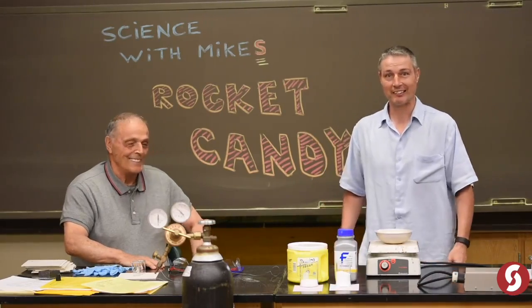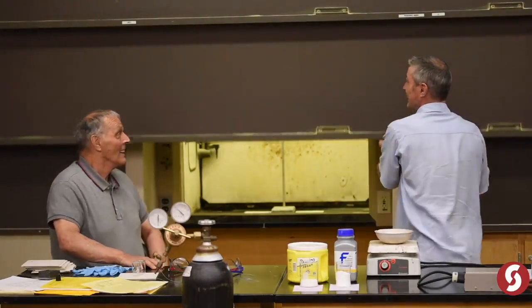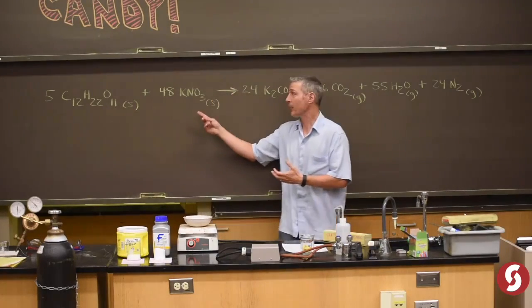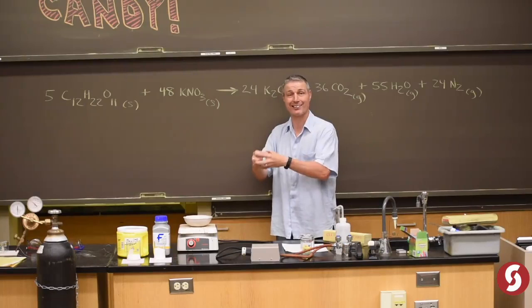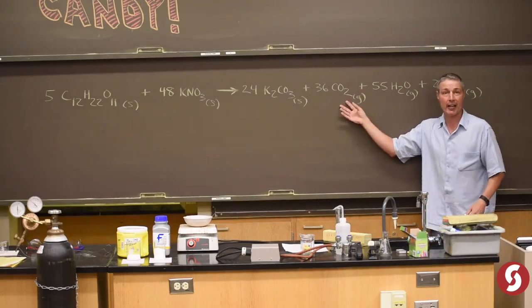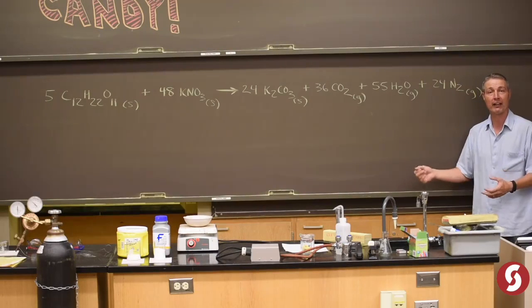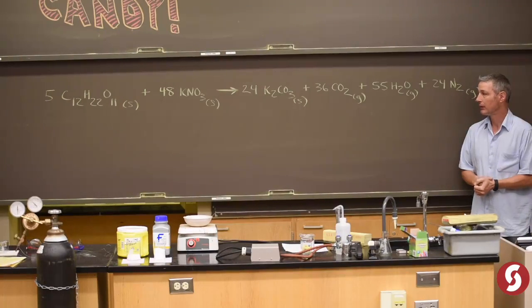Let's make some rocket candy. Here's the deal: if you take regular old table sugar and combine it with an oxidizer and melt it together until it's a solid mass, it's like a solid-state rocket fuel. It'll make potassium carbonate — this white substance — big plumes of it, and a bunch of gases including CO2, water, and nitrogen. That's what gives it the propulsive effect — you could launch stuff with it, which we're going to do right now.